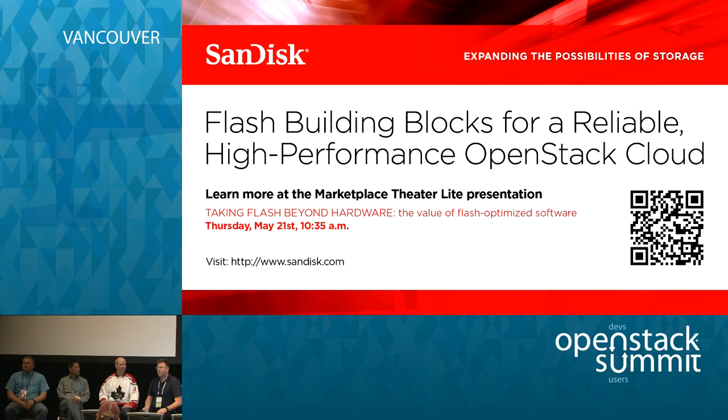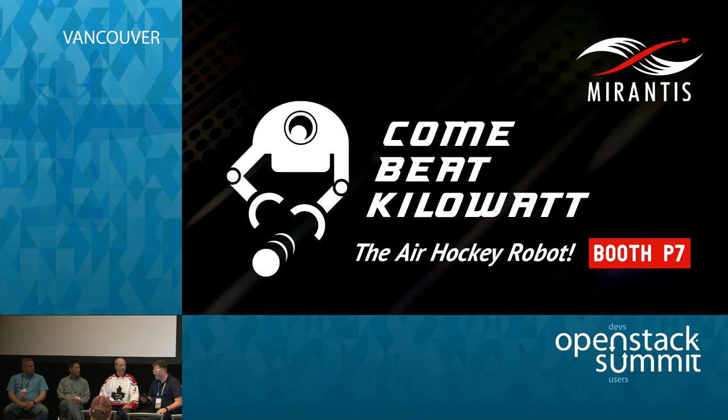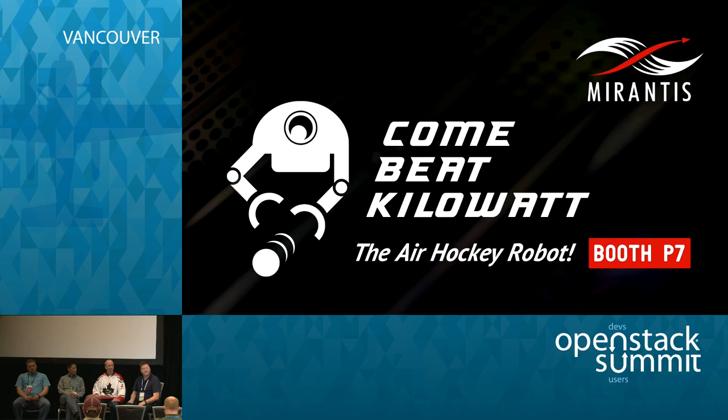My name is Jeff Dickey, Chief Innovation Officer at Redapt. I've assembled a great panel here today to talk about OpenStack and appliances and where that fits in this ecosystem.